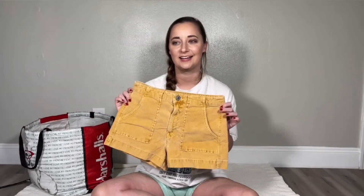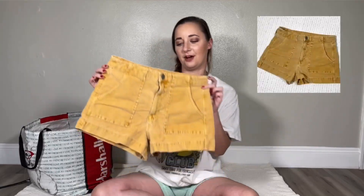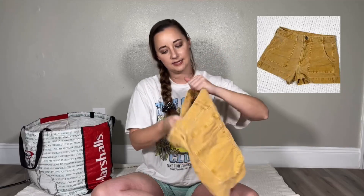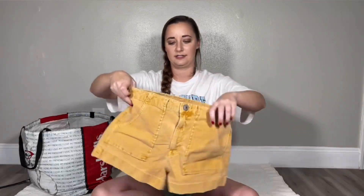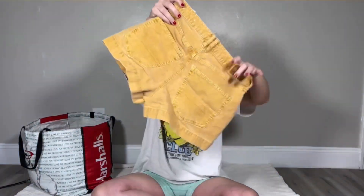These caught my eye and I thought of festival season again — or just summer overall. These are American Eagle yellow shorts. They are a corduroy material and they are the Super Stretch style. They are a size 4 and are in excellent condition, almost like they've never been worn.